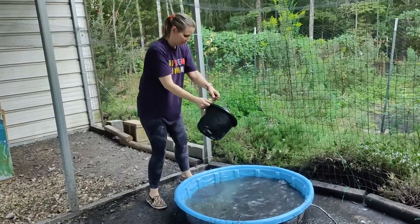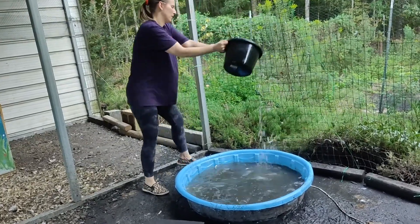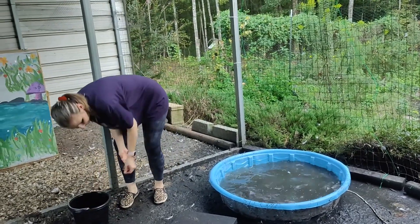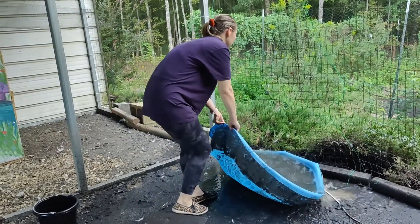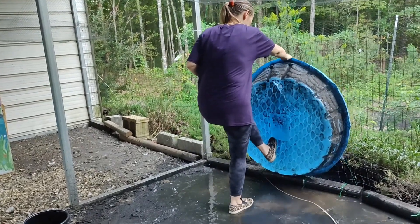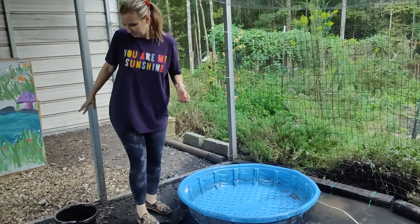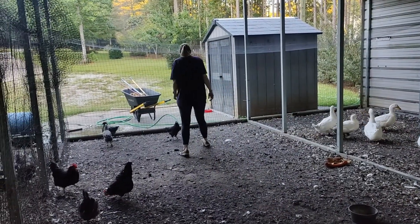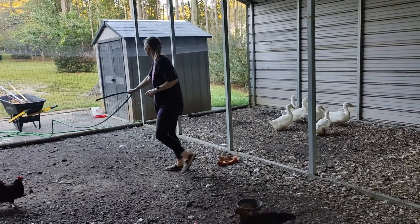Remember the video where I made a drain for my pool? Well, that pool ended up getting a pretty big crack in it and we could no longer use it. I've been too lazy to add the same drain to this pool, so I'm giving myself more work by having to use a bucket to scoop it out as much as I can, then flip it and dump it. I'm sure it's going to get a crack too because these pools are not made very well. If you have an inexpensive idea for a duck pool, let me know in the comments.